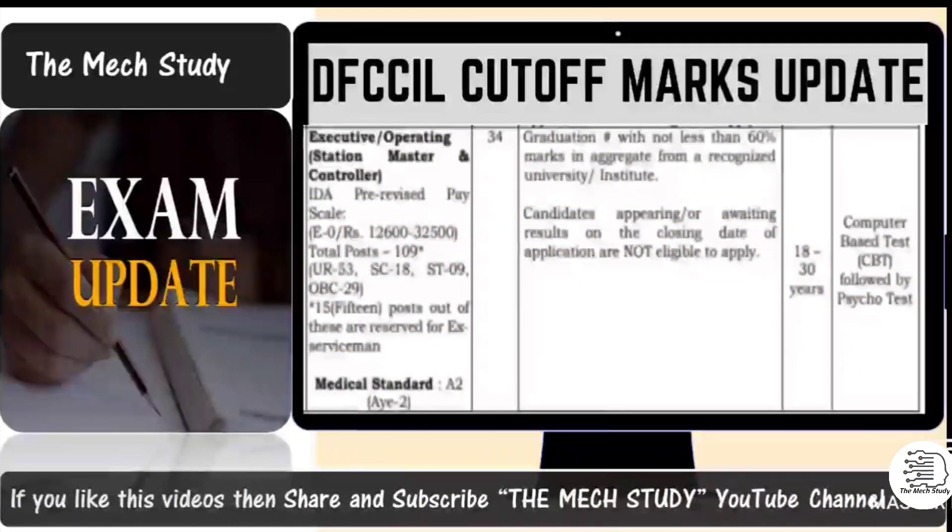As you are aware, DFCCIL has already released vacancies for 2021. As per the notification, they had also recruited in 2018 for the executive and operation post of Station Master. Based on that data we have come up with 2021 cutoff marks. For the 2018 executive operating and controller post, the basic pay was around 12,600 and the total number of posts was 109 — Unreserved: 53, SC: 18, ST: 9, OBC: 29.